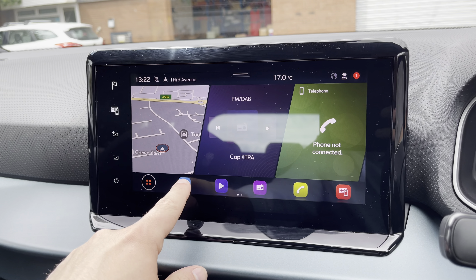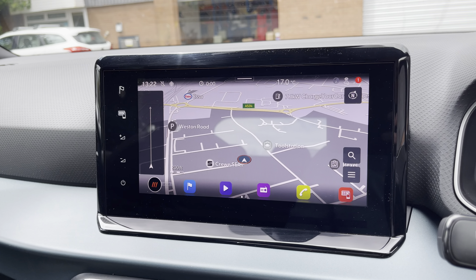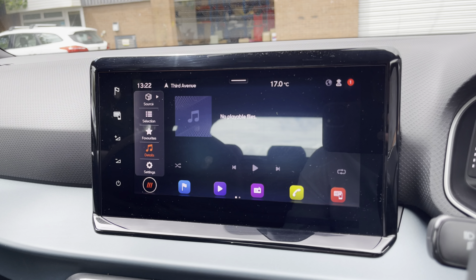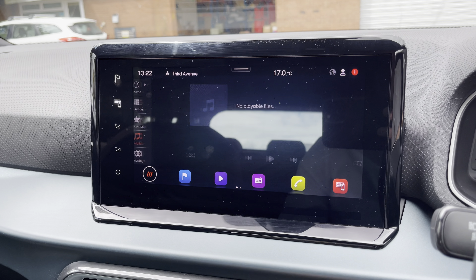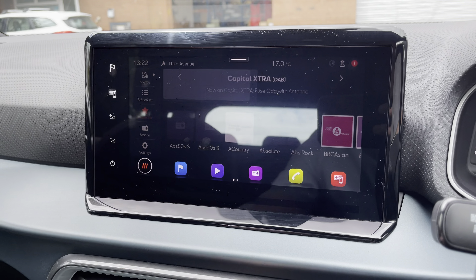Into the centre now, you'll find the car's touchscreen multimedia system for features such as navigation, perfect for when travelling to any unfamiliar destinations. You can also access the vehicle's media system to play your favourite songs through the car's sound system, or you can simply select your favourite radio station from the vehicle's preset menu.